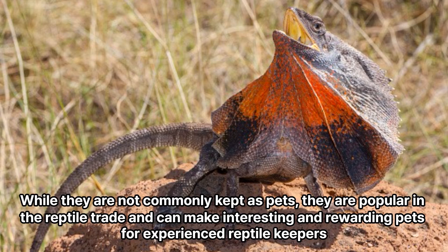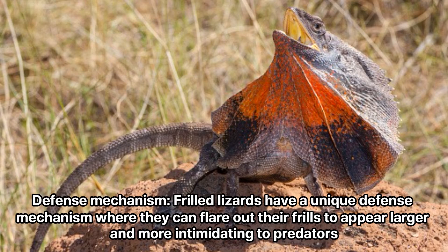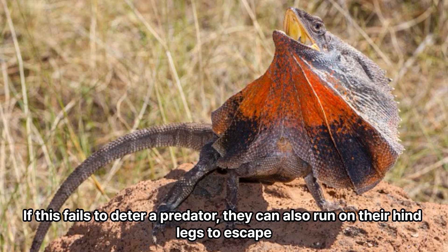While they are not commonly kept as pets, they are popular in the reptile trade and can make interesting and rewarding pets for experienced reptile keepers. Defense mechanism: Frilled lizards have a unique defense mechanism where they can flare out their frills to appear larger and more intimidating to predators. If this fails to deter a predator, they can also run on their hind legs to escape.